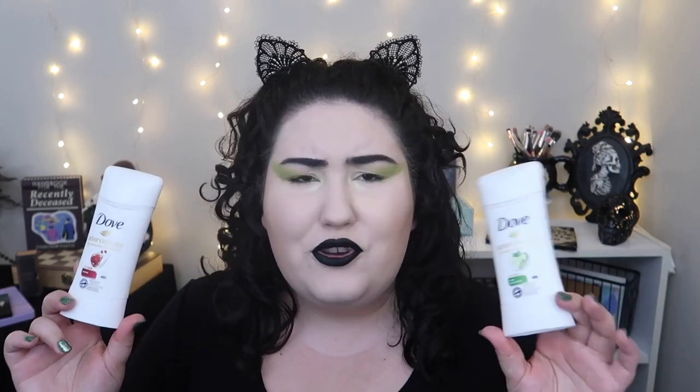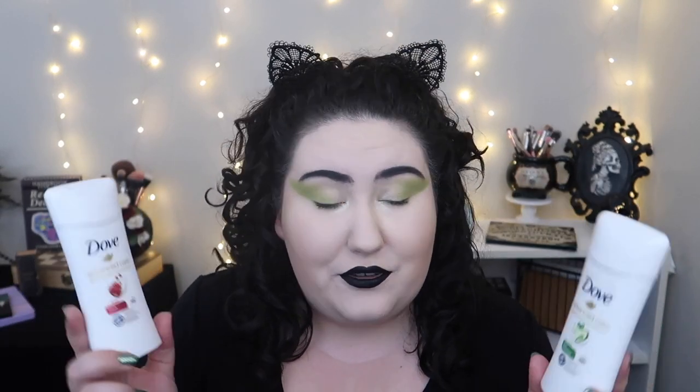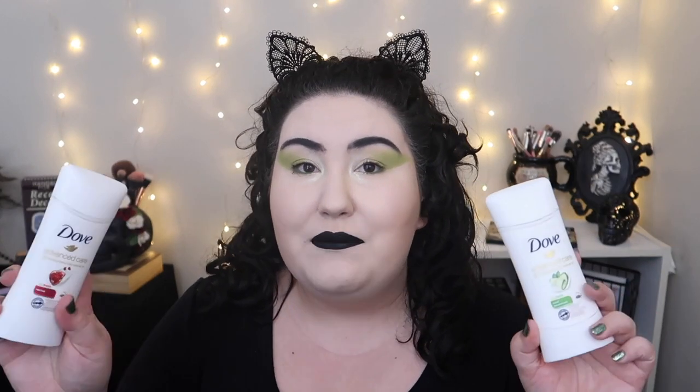I have two deodorant empties — these are my go-to: the Dove Advanced Care in Cool Essentials and Revive. I like the cucumber one best for the scent, but basically any deodorant from this Dove line I love. You can buy these in bulk at Costco, which is where I last got them. I have enough deodorant to last me at least till the end of summer — it's been disgustingly hot and I do sweat a lot.